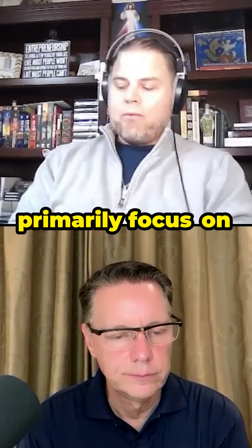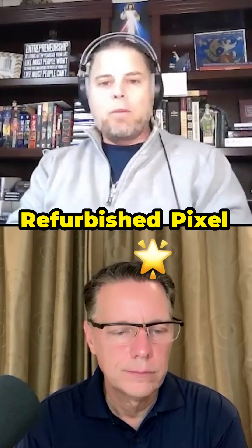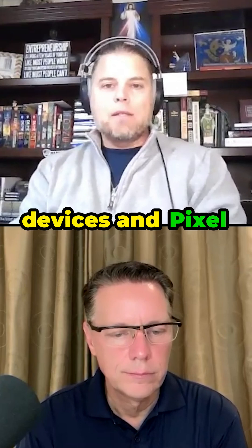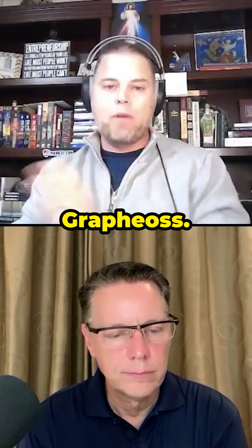We primarily focus on selling mint condition refurbished Pixel devices, and Pixel devices are key because they actually have the ability to run Graphene OS.